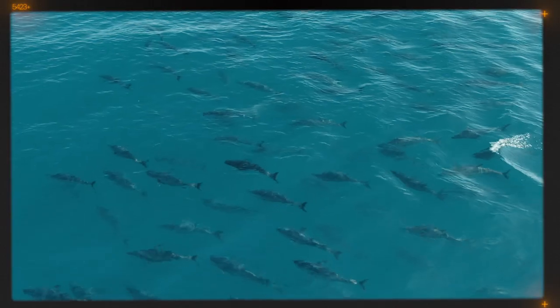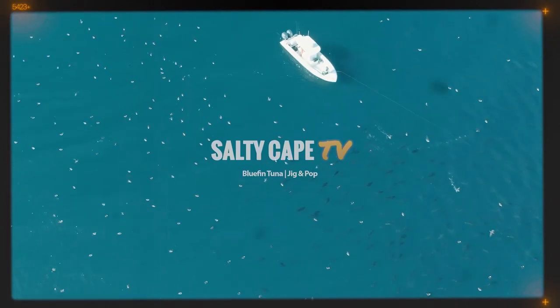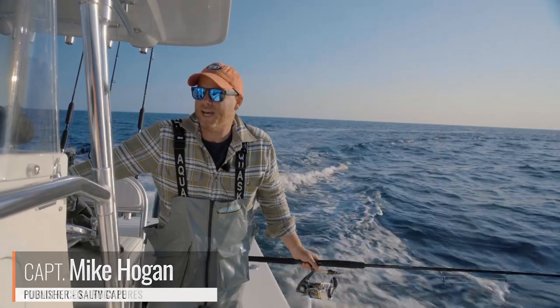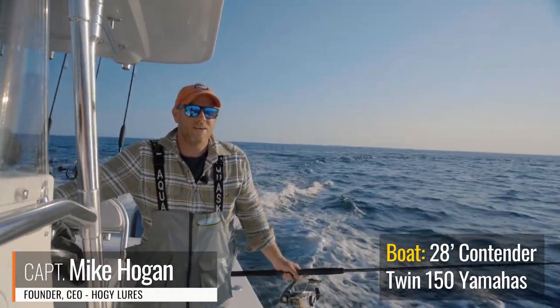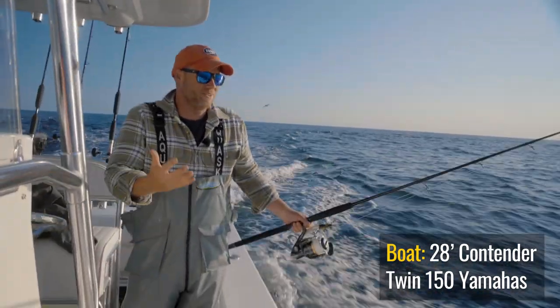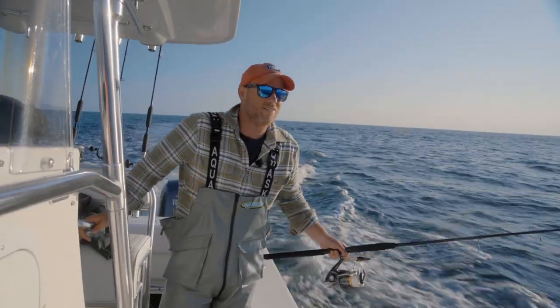Double hook up! Hey folks, Captain Mike here from Salty Cape. Today I'm east of Chatham — exactly where my buddy found them yesterday. There's definitely some birds and moderate signs of activity, but it's still not hot and heavy yet.